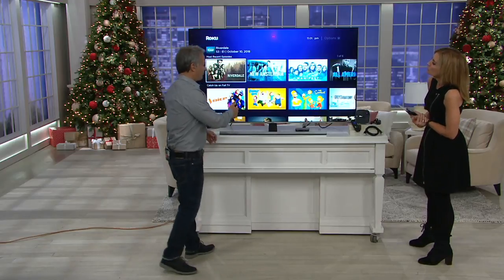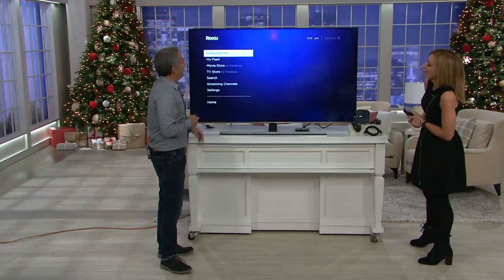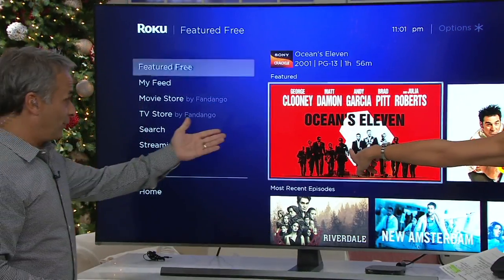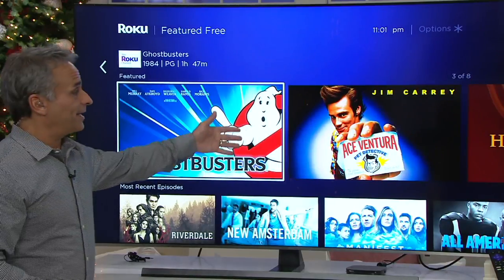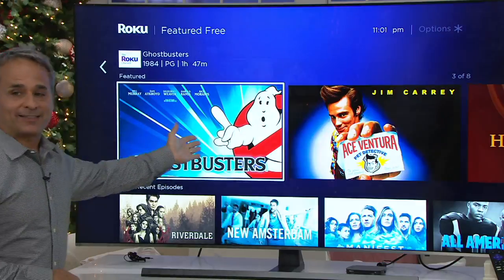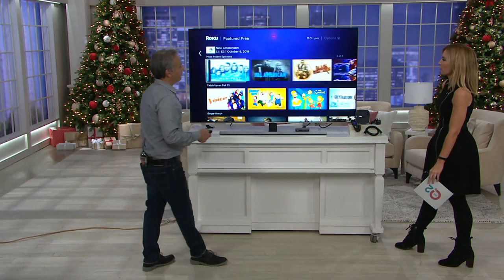Roku is taking it to another level. If you hit the little home button, you can see something called Featured Free. That means if you don't have Netflix or you don't have Hulu, you can still watch movies. Or you can go to Flashback — Seinfeld and Ghostbusters. It's not just movies and not just older movies — these are all new episodes of all of these network shows.